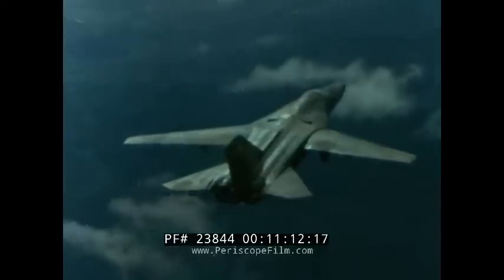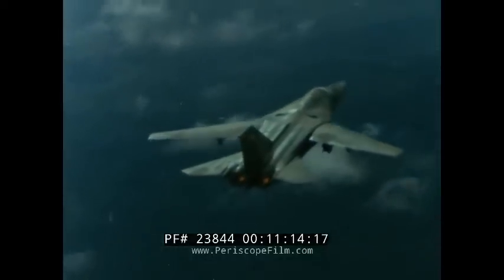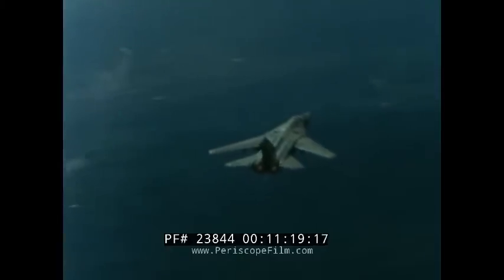It can deliver nuclear or conventional weapons to the most difficult targets with awesome speed and pinpoint accuracy. For these reasons, the F-111 remains one of the most respected weapons systems in the world.